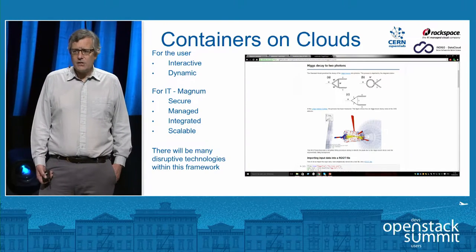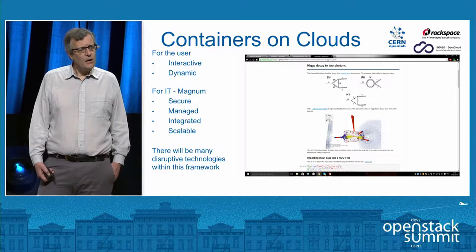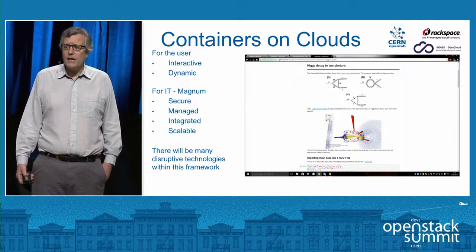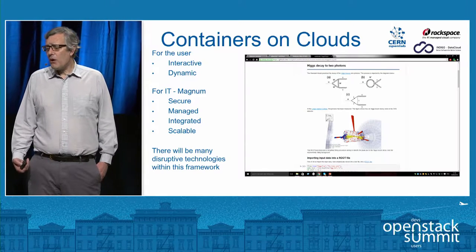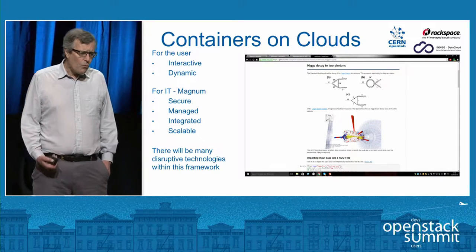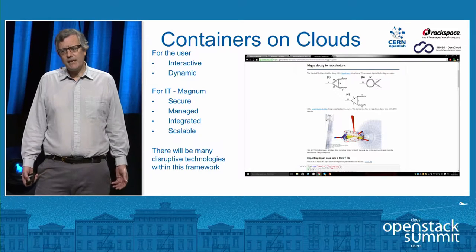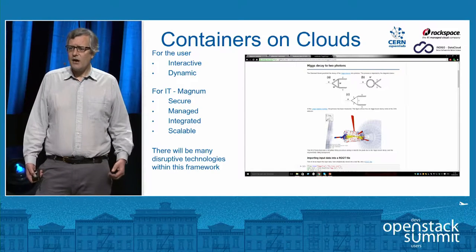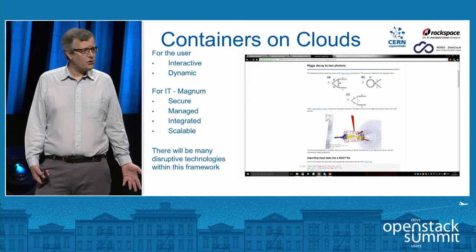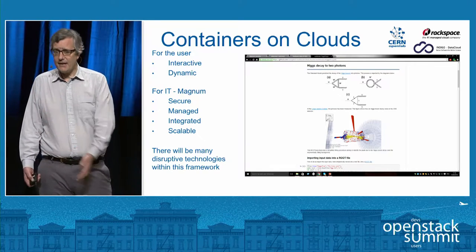So we've been looking at containers. Users have been very enthusiastic about reworking their applications for microservices. We've also had collaborations with Rackspace and the European Union Indigo Data Clouds to work out how best to apply containers to science. We've used the OpenStack Magnum project, which is attractive because we can use our existing OpenStack infrastructure, security arrangements, capacity planning, and accounting — just adding Magnum as additional functionality, rather than having to separately manage Mesos, Kubernetes, and other technologies.